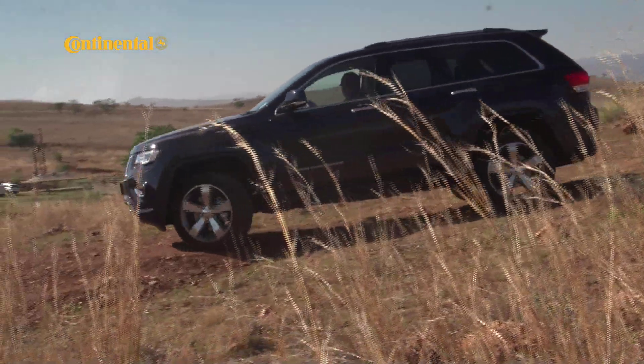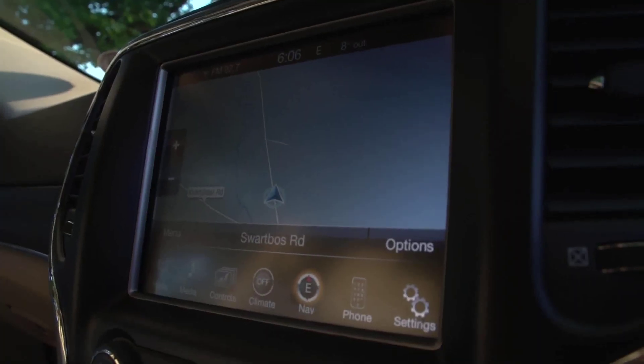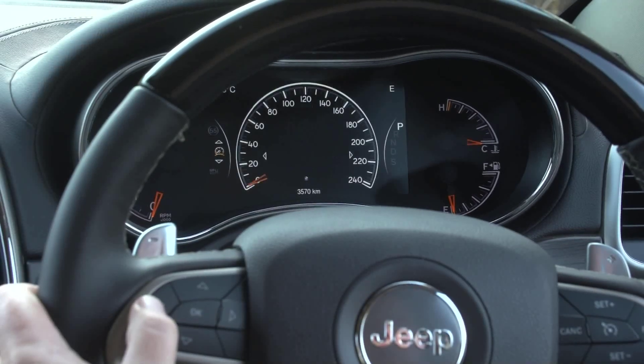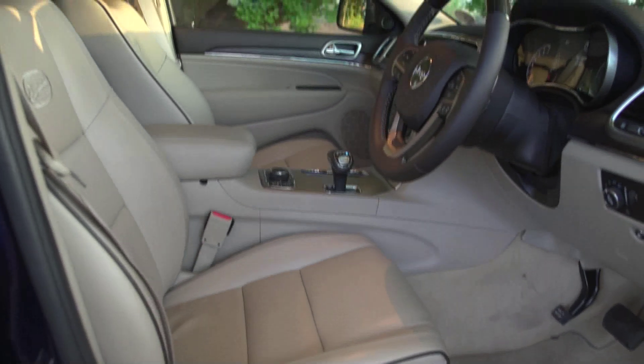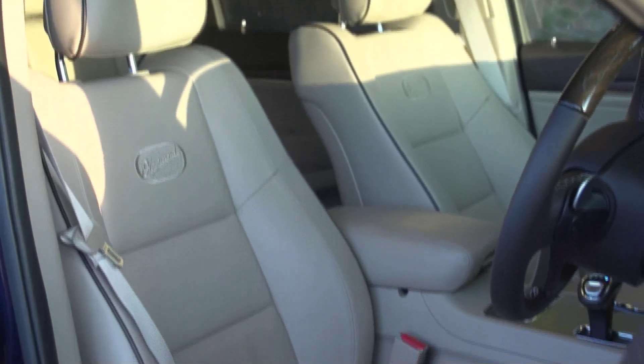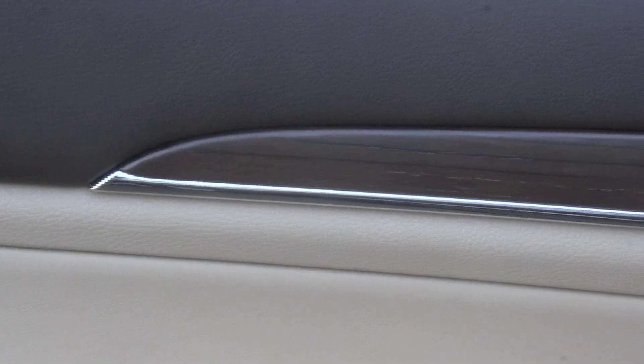Jeep is particularly proud of the cabin of the new Grand Cherokee, and rightly so. It's certainly light years ahead of its predecessor. Pride of place goes to the two brand-new displays, one in the center console and the other in the instrument binnacle, both making life behind the wheel a lot more intuitive. Both the fit, the finish, and the trim are a lot better than before. The interior appointments are a lot more stylish, with a dash of European understatement that is almost Scandinavian in its elegance. The leather upholstery features carefully executed stitching, and the natural grain wood trim's finish is matte rather than glossy and gaudy.